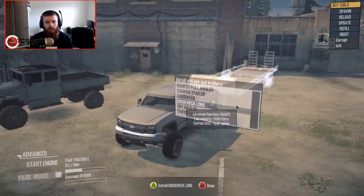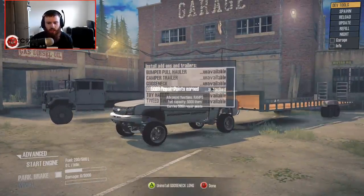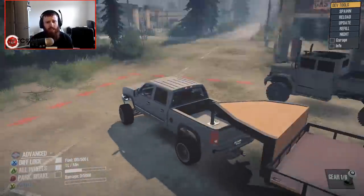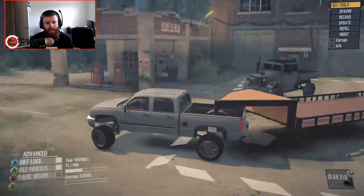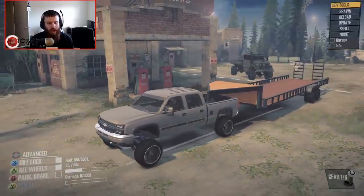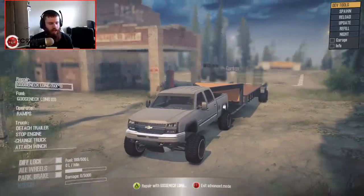We do require a gooseneck for this. I thought about using the short one, but you know what, that thing is properly big, and I kind of want the flexibility that the long gooseneck will give me. So we're going to go ahead and hook that guy up, and then we're going to drop the ramps and get the deuce and a half up on the trailer.